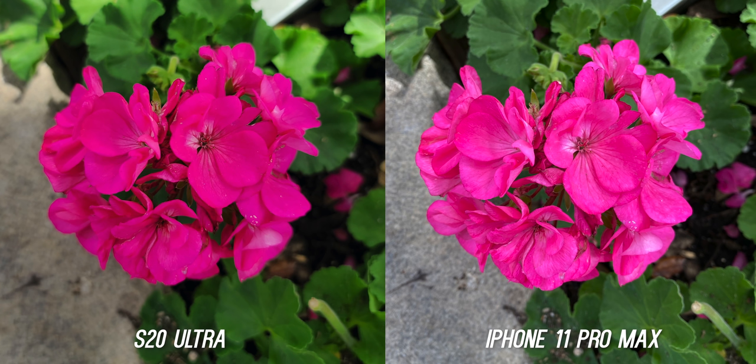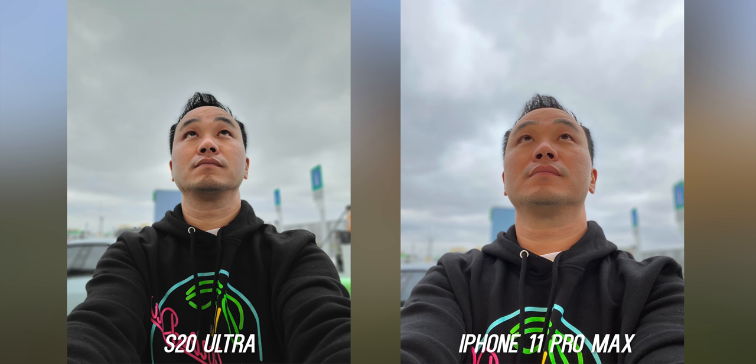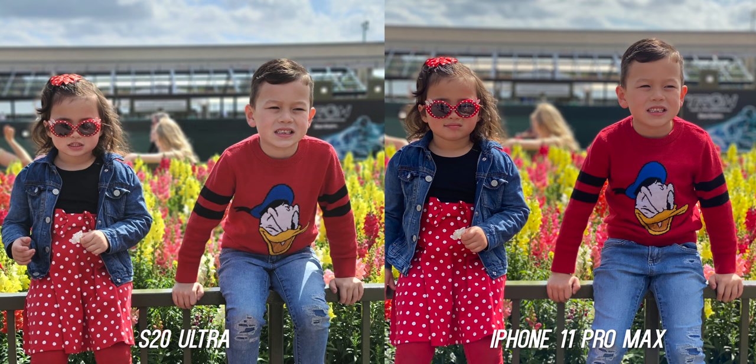The 40 megapixel selfie camera is impressive from Samsung this year — great detail, improved skin tones and exposures, skin smoothing is not aggressive, it stays nice and sharp. Even on the front-facing portrait mode I think it does a better job, so props to Samsung on this. They also have a new selfie tone feature where you can preset your color temperature — not a huge difference, but it's a nice option to have.